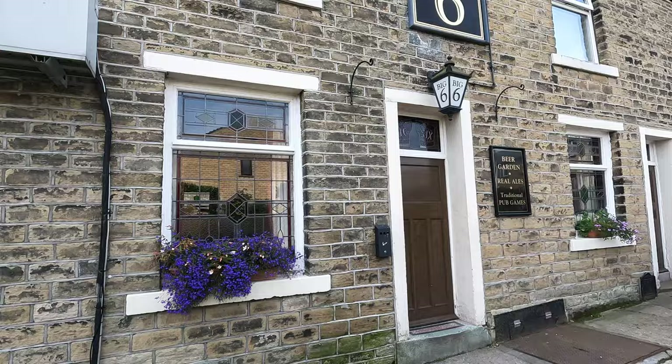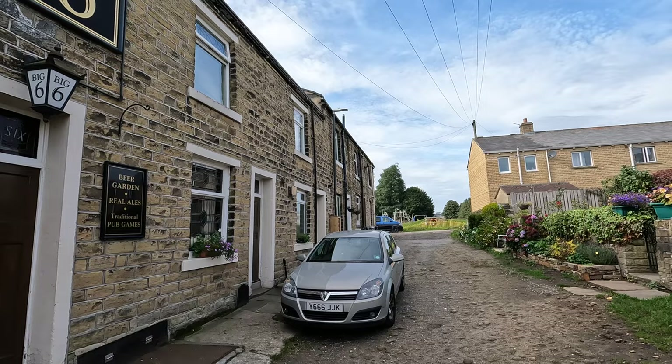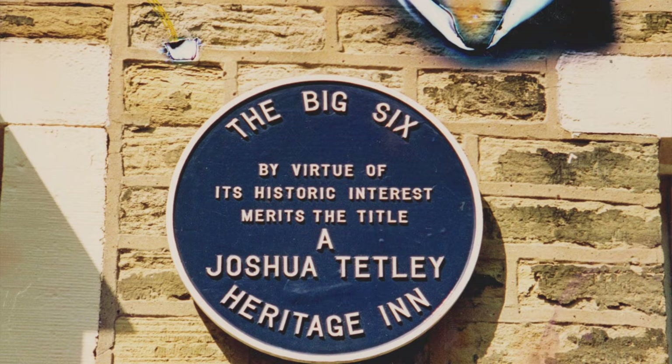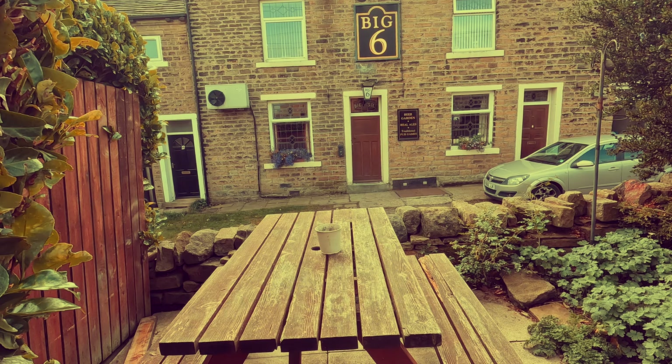Just to give you a little bit of a tour — the Big Six is a unique pub. It's in a row of terraced houses. I'm not sure how many more of these there are left in the country, but we've been here since the 1850s. We were originally known as the Bowling Green Inn, but then adopted the unofficial name of the Big Six, which was made official when it was rebranded by Tetley's in the 1980s.